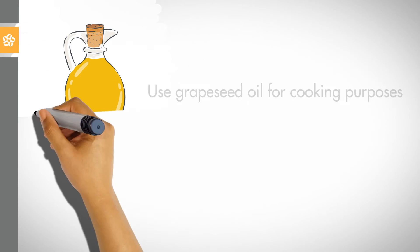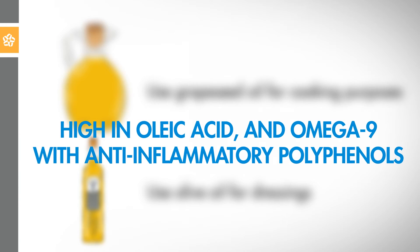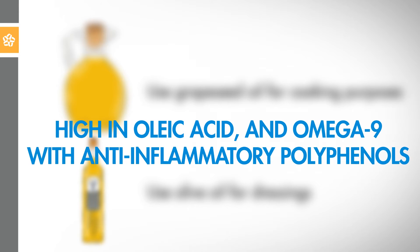7. Use grapeseed oil for cooking purposes and olive oil for dressings. They're high in oleic acid and omega-9 with anti-inflammatory polyphenols.